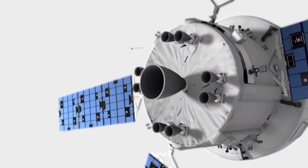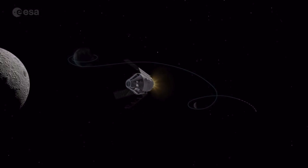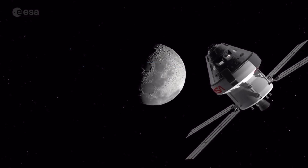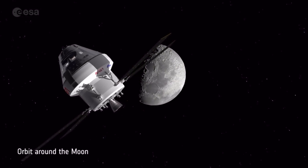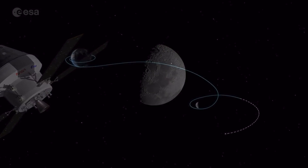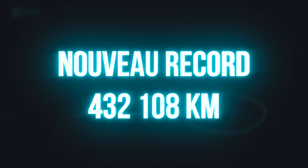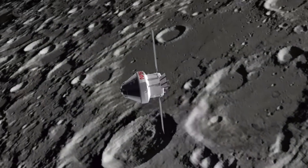Pour rejoindre cette orbite rétrograde, un deuxième allumage du moteur principal était nécessaire. Il a eu lieu vendredi le 25 novembre et il va amener Orion jusqu'à 92 134 km de la Lune — c'est le plus éloigné qu'Orion va être de la Lune. La plus grande distance d'Orion par rapport à la Terre sera atteinte lundi le 28 novembre, soit 432 108 km.